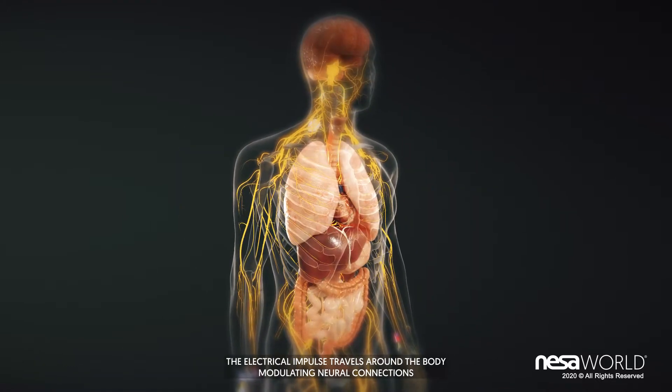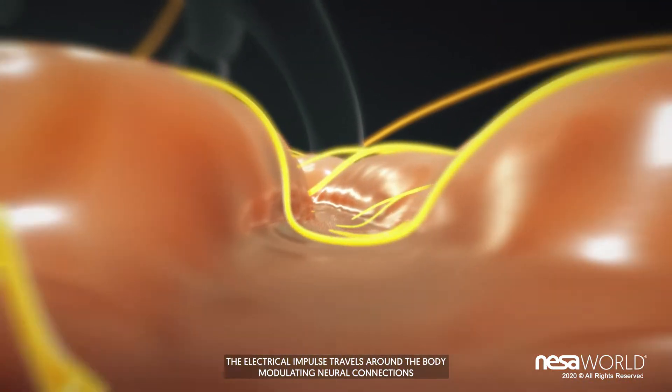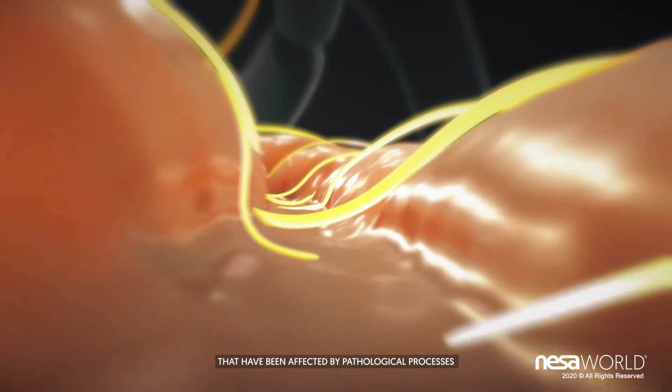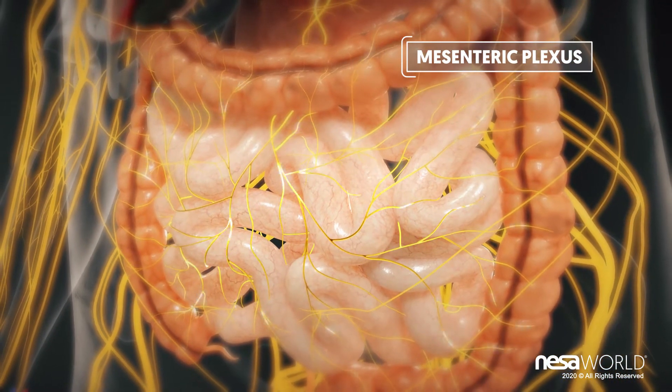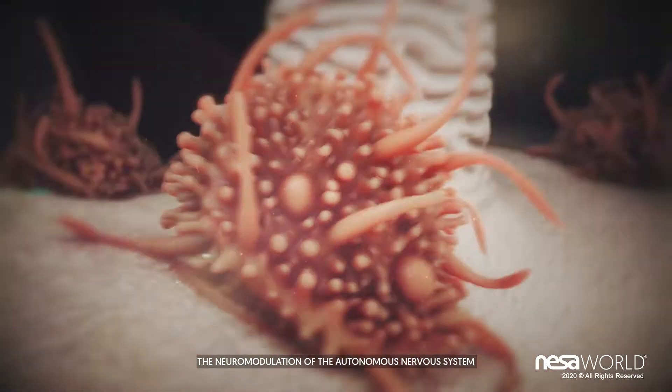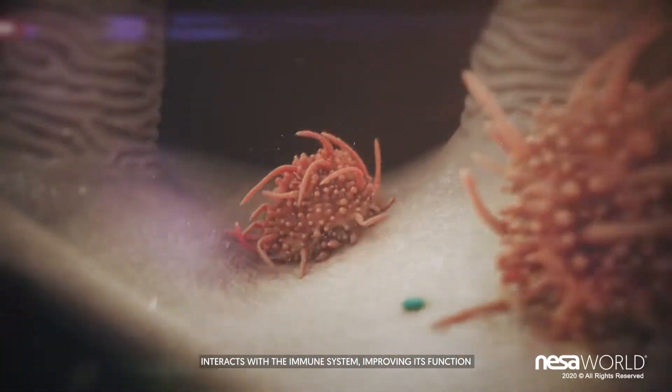The electrical impulse travels around the body, modulating neural connections that have been affected by pathological processes. The neuromodulation of the autonomous nervous system interacts with the immune system, improving its function.